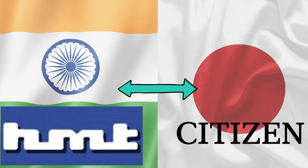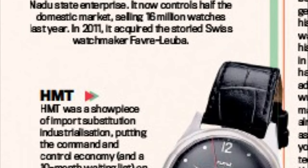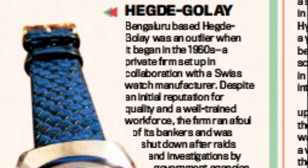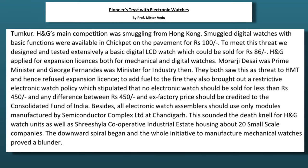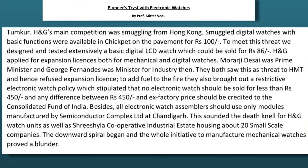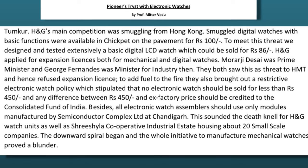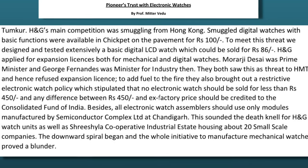By all accounts, it seems to have taken the domestic manufacturers of watches like HMT and Titan a while to come around to jumping into digital watches, with other producers like Hector and Golay also not going into digital after some initial exploration. From an article from Insider at Hector and Golay, it also seemed like there were some regulatory and structural disincentives about going down this route, as it risked undermining the publicly-owned HMT.